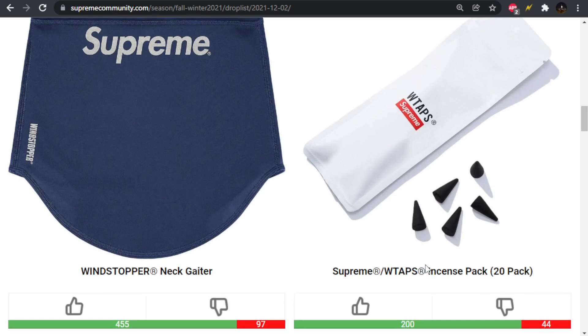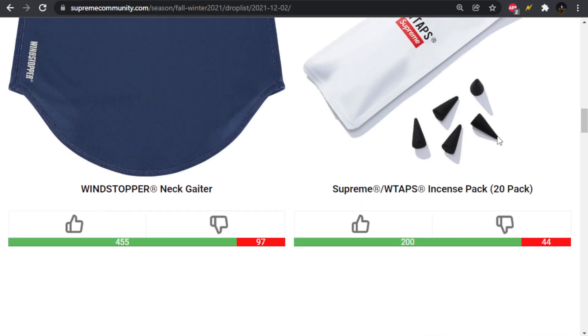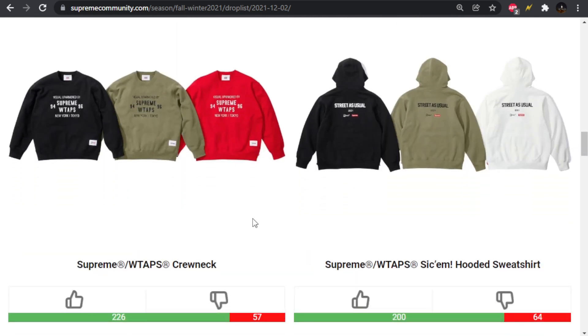We have the WTAPS incense pack, which is a 20-pack. Moving on, we're getting into more of the collaboration pieces. We have the crew neck, and for the most part a lot of this stuff is just really, very simple.